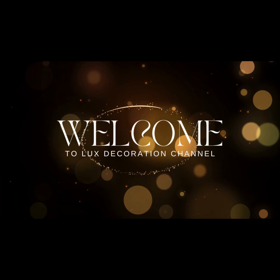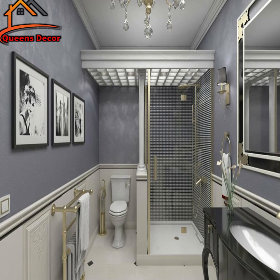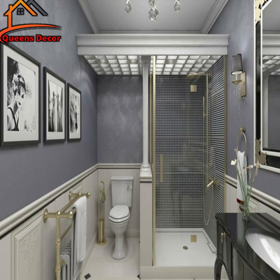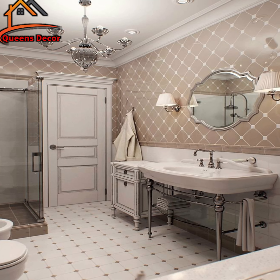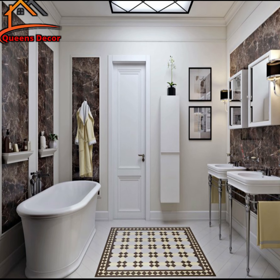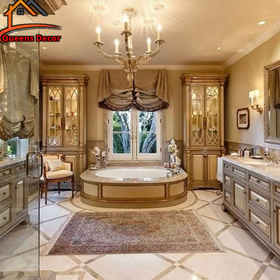Welcome to the Luxury Decoration Channel, the most interesting and fresh ideas for the interior. Hey there, welcome back to our channel where we explore different design styles for the home. Today, I'm super excited to dive into the world of classic bathroom design. Please grab a cup of your favorite beverage, get cozy, and let's embark on this journey together.